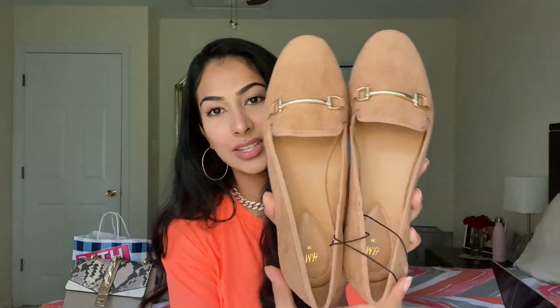Next up — shoes! I saw these again from H&M. I already have the black pair of these shoes and I love them for work. They're only — it says $17.99 but I'm pretty sure I got them for like $12 or $13. They're these nude work shoes, just like ballet flats, but I really like the design. They are so comfortable. I'm a size 8 and they're pretty true to size in H&M.